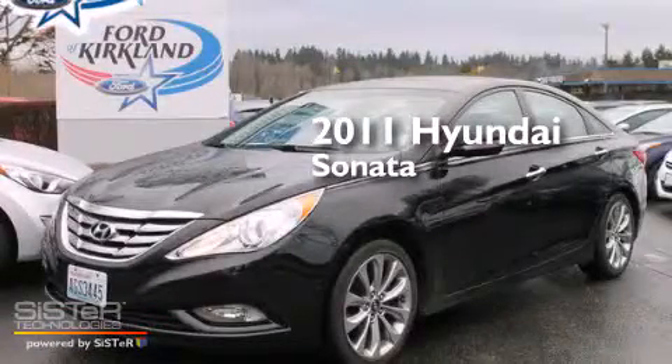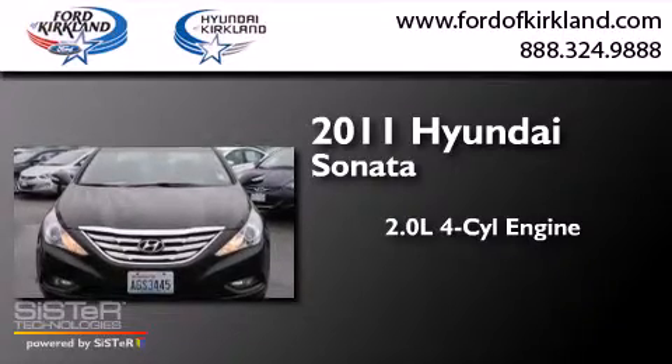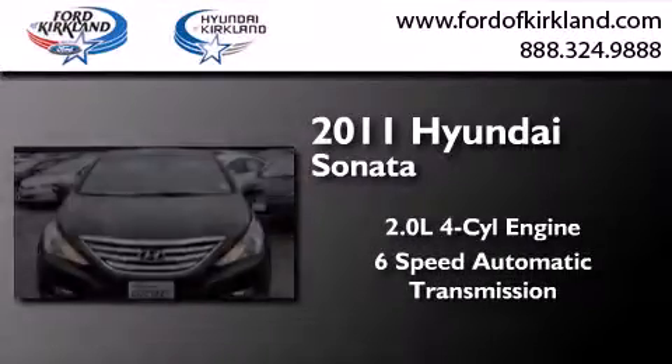This is a 2011 Hyundai Sonata. It features a 2.0-liter 4-cylinder engine and a 6-speed automatic transmission.